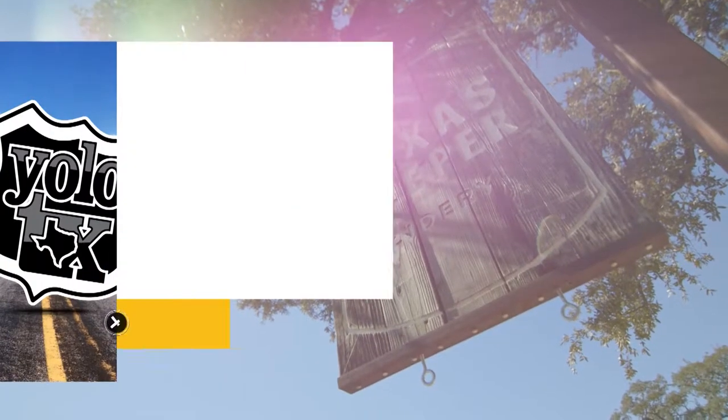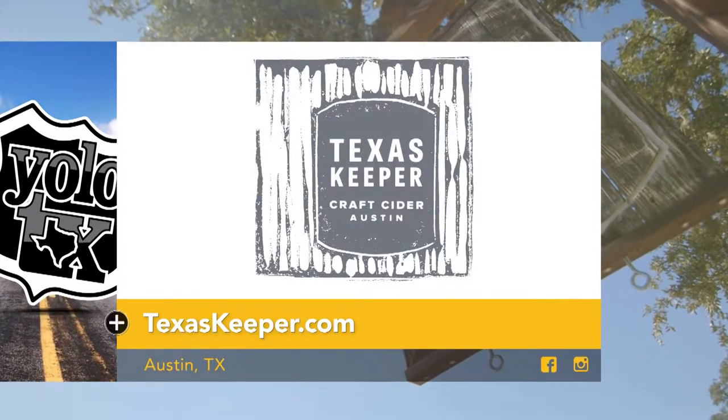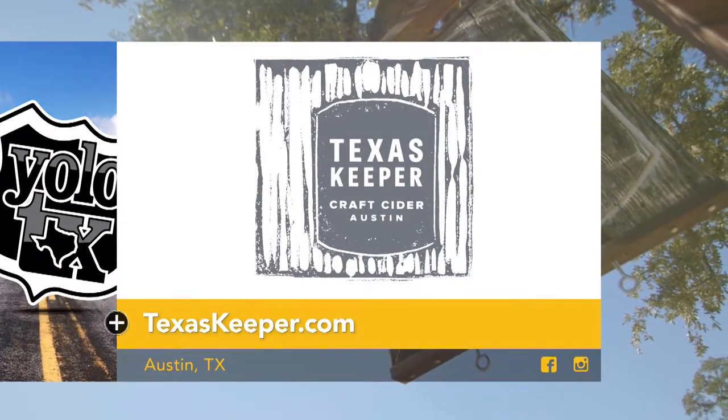What an amazing time at Texas Keeper Craft Cider! If you're ever in Austin, make sure to put this on your list. To learn more about their ciders and visit their taproom, click on texaskeeper.com for directions and a list of upcoming events.